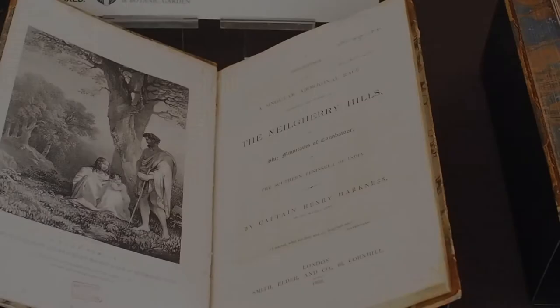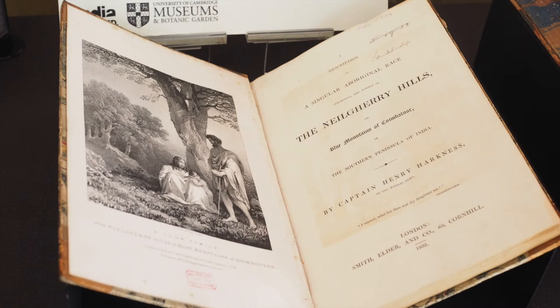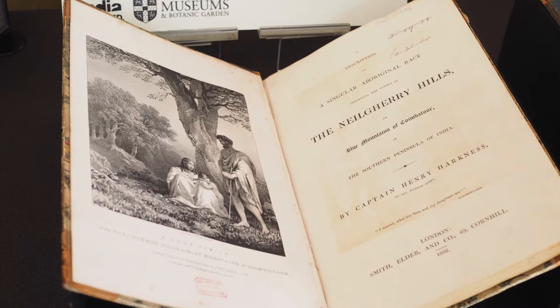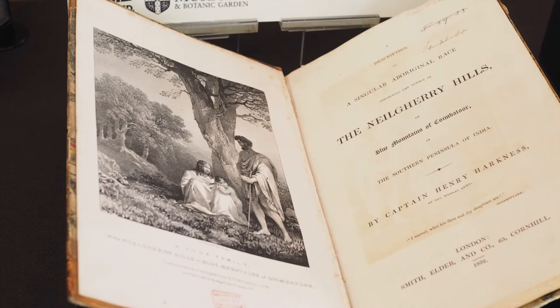We've got some pretty incredible images on display here. Take this one — it was published in 1832 by Henry Harkness, a captain in the Madras Army, in a book entitled A Description of a Singular Aboriginal Race Inhabiting the Summit of the Nilgiri Hills. It's a really good example of early colonial anthropology. The frontispiece depicts the Todas, who are a pastoral hill tribe living in the Nilgiri Hills in southern India.